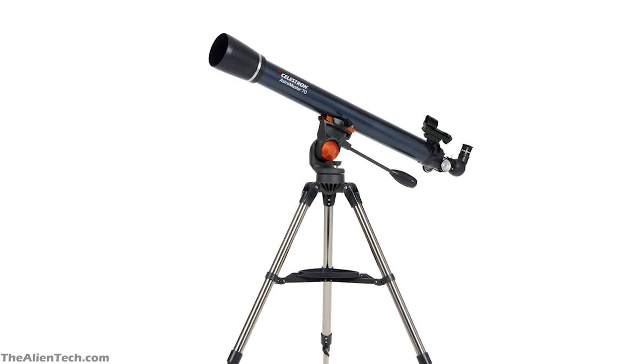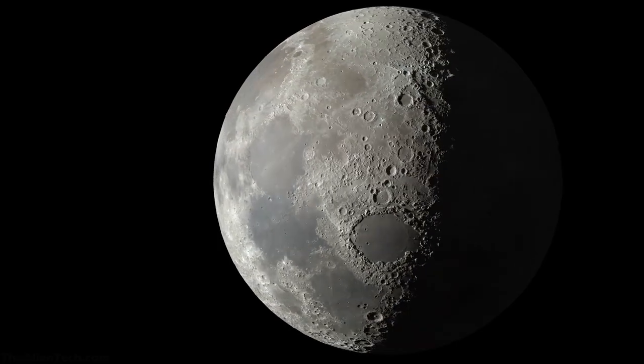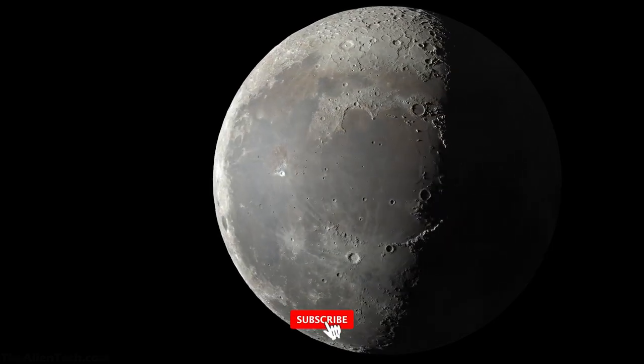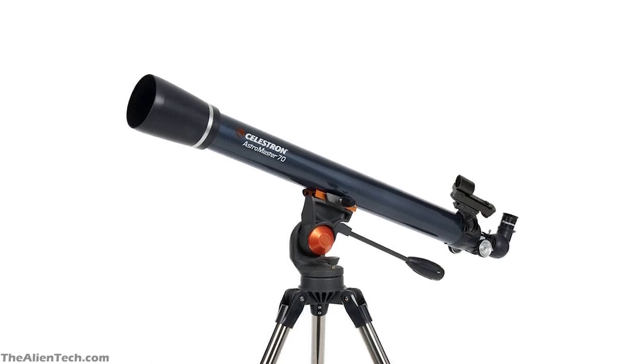All the lenses have optical coatings, so it will give you crisp images and remove chromatic aberrations. With this telescope, you can see the details of the moon and bright planets. And you'll also be able to see some of Jupiter's moons. As it has a very small aperture, you will struggle a lot to see any deep space objects.